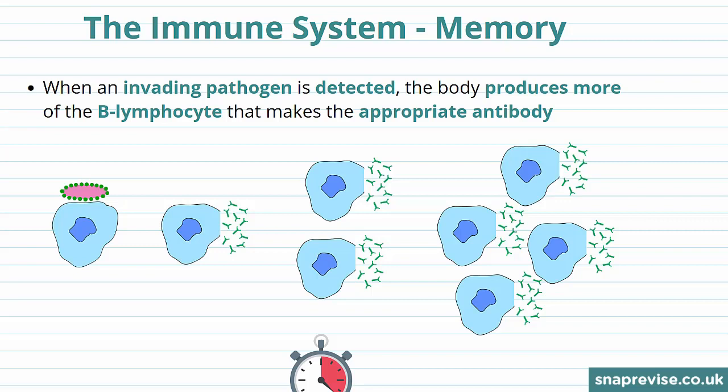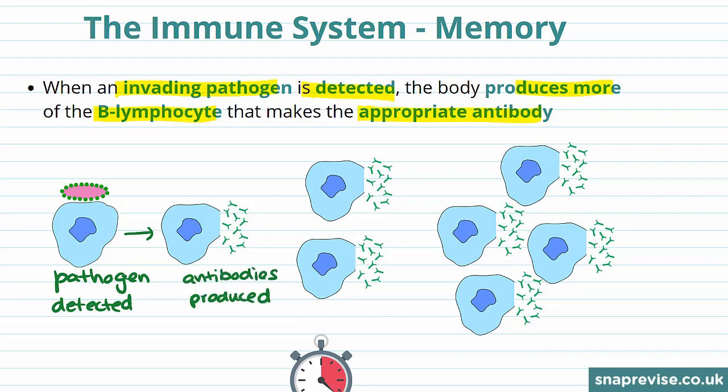So now let's look at what happens when the pathogen invades for the first time. When the invading pathogen is detected, the body produces more of the B lymphocyte that makes the appropriate antibody. You can see here that the pathogen is detected and the B lymphocyte produces antibodies. These are specific to this pathogen.